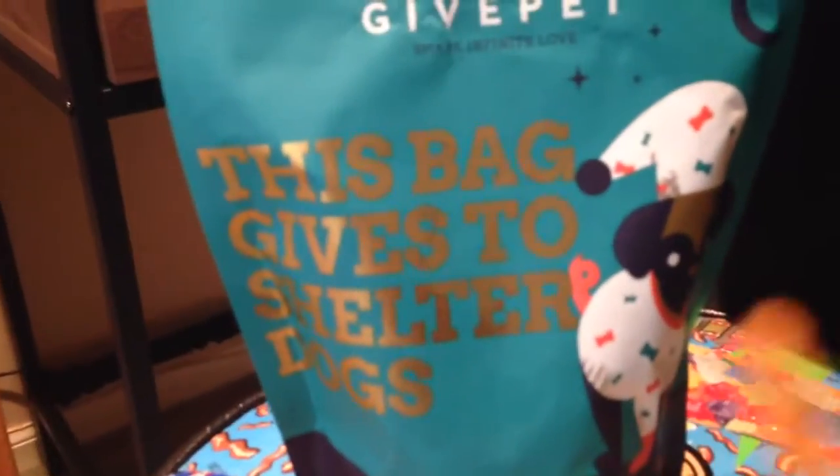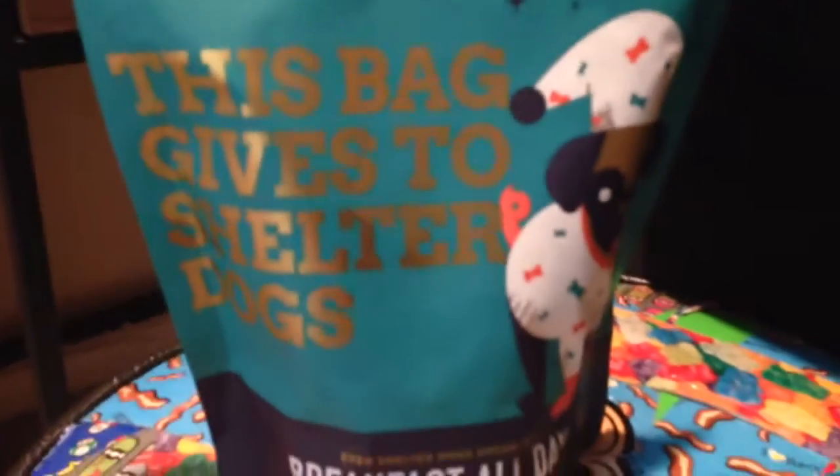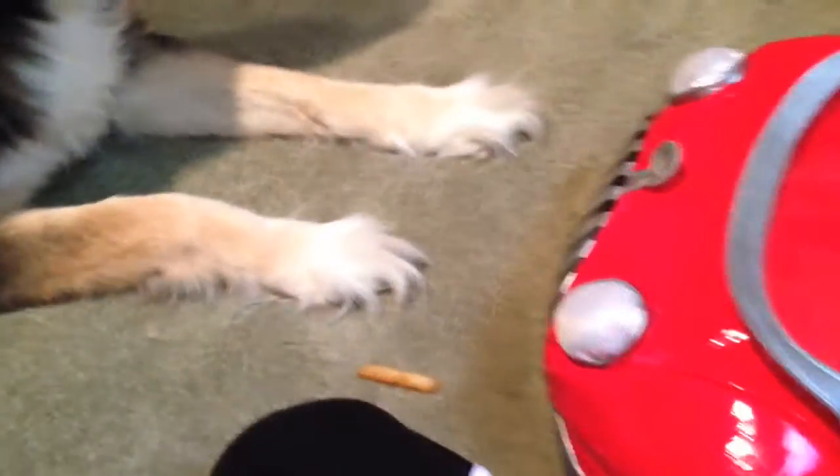So now let's test something else — let's see if she'll go for a french fry or one of the dog treats. Lay down. Which one? And as you can see, the french fry's still there. She went for the Give Pet dog treat.